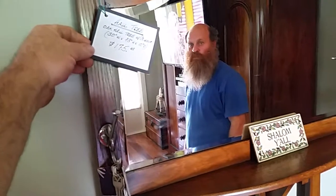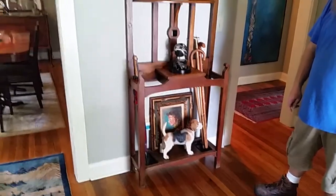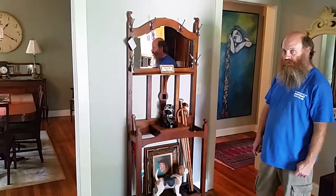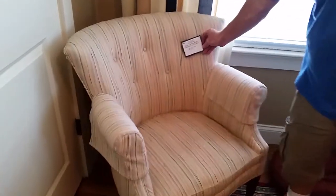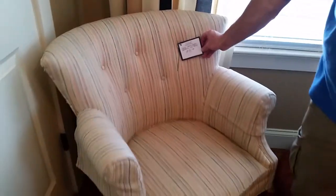Oak Hall tree with mirror, 30 inches wide, 73 inches high, and 10 inches deep, just $175. There's also an upholstered chair — this is a bedroom side chair — they're asking just $95 for it.